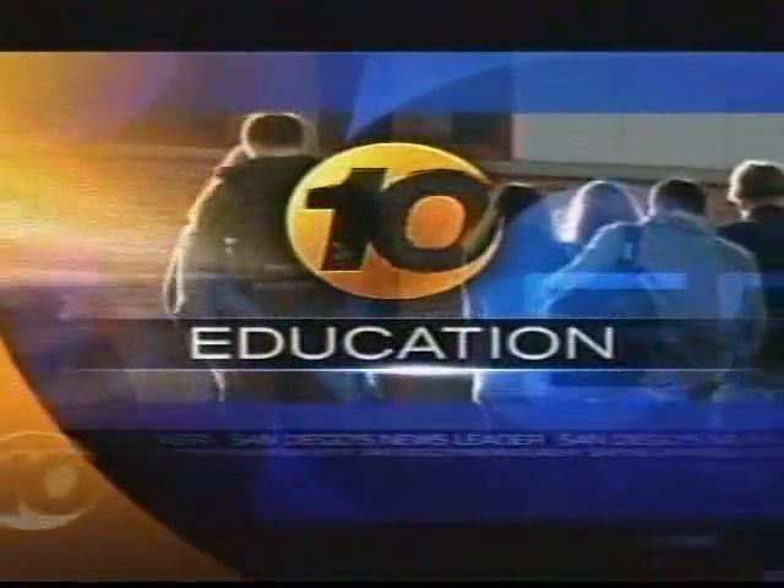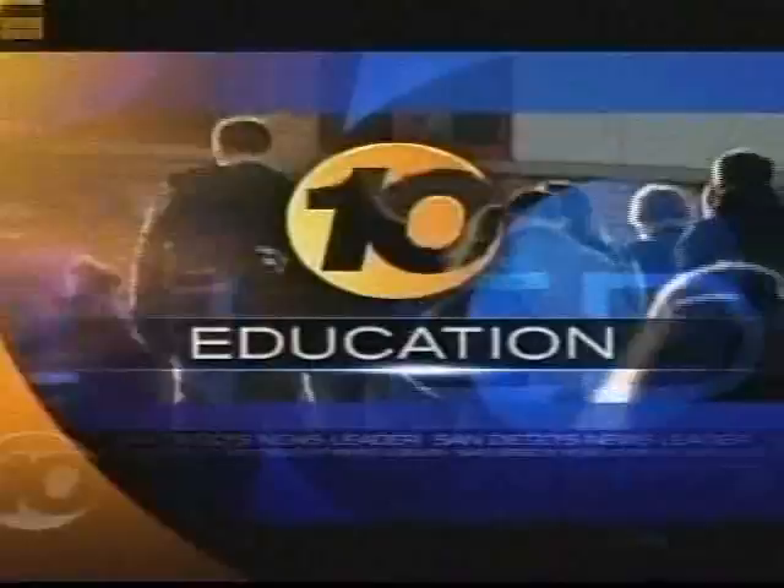Projects can be rewarding and fun, especially when students get to experiment outside of the classroom. As 10 News Digital Correspondent Christian Casadas shows us, 6th graders from Carmel Delmar Elementary put down their textbooks and teamed with experts at UCSD to shake things up.